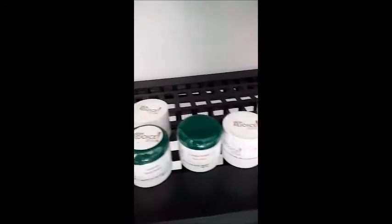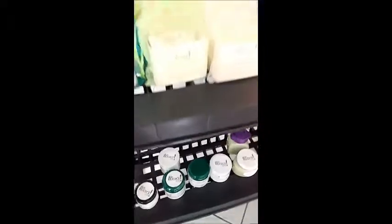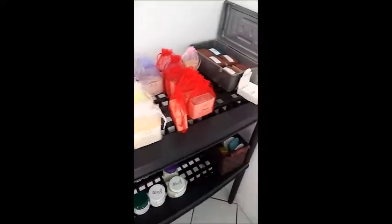Here are some of the body butters that we have made. Usually when we make things to order, we'll make extra so that we have some on hand. We still have customers who buy directly from us.